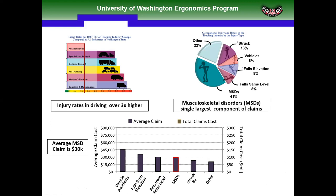If you look at the claims costs with claims requiring days away from work, musculoskeletal disorders are the single largest component of workers' compensation claims in Washington State — and I believe this is mirrored nationally as well. The average cost of a claim in the trucking sector where days away from work are involved is $30,000. The cost of these claims in Washington State are substantial: $250 million annually for workers' compensation claims in the trucking sector.